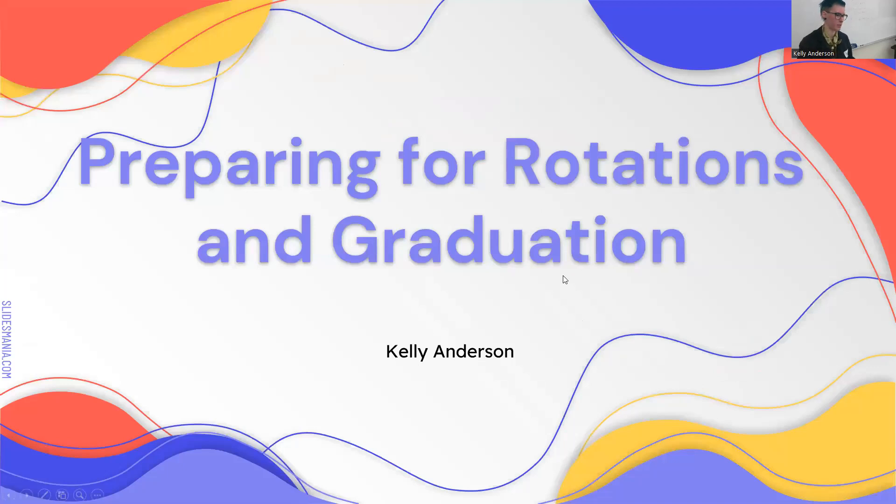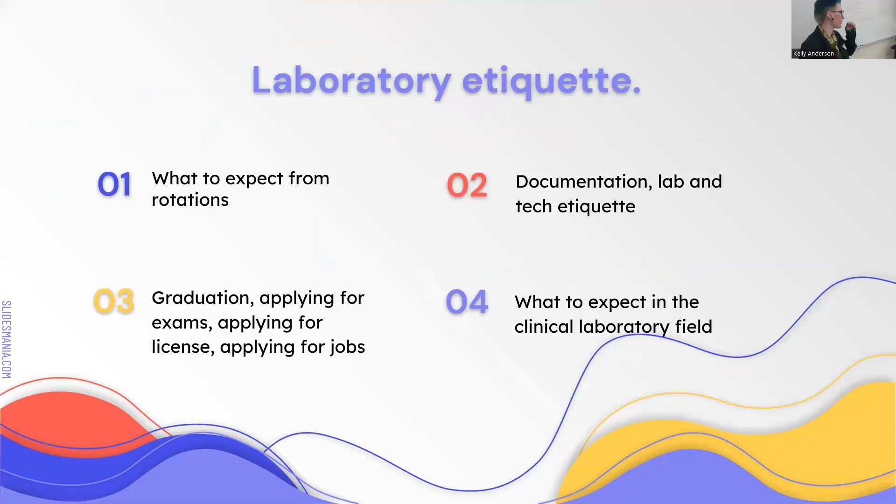If you're starting rotations next semester or the semester after, it's just good information to have. A lot of people that start rotations don't really get any expectations, so they're kind of lost when they come in. We'll talk about good stuff to do in the lab, what to do when you're getting ready for graduation, and then what to expect actually working in the field.